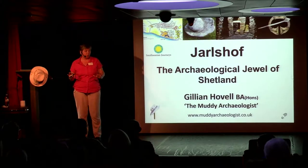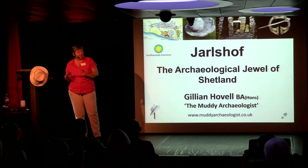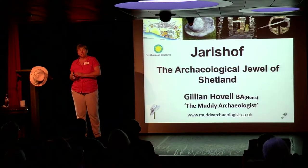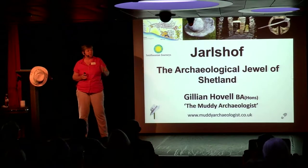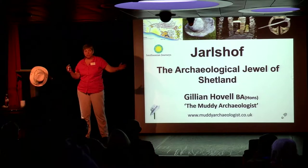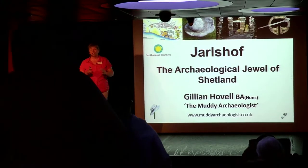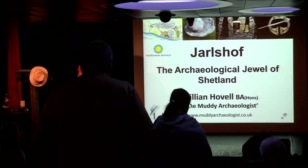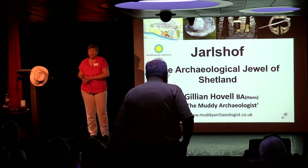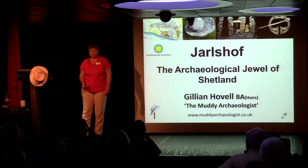I know that we're going to Orkney tomorrow, but there will be no more time between now and Jarlshof in Shetland. Jarlshof is a fantastic site that gives us over 4,000 years of history. This is your chance to get your chronology and your timeline into place, because it's a small site but it contains just about every era of history that you can walk through.